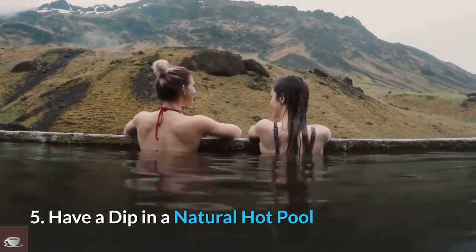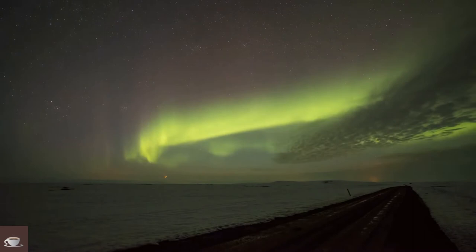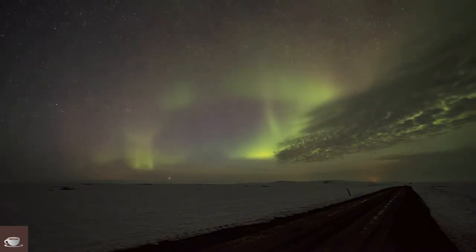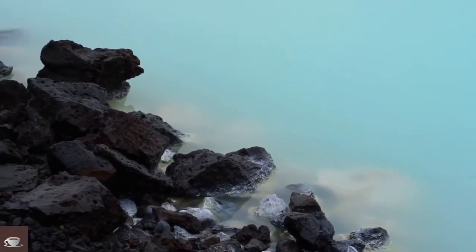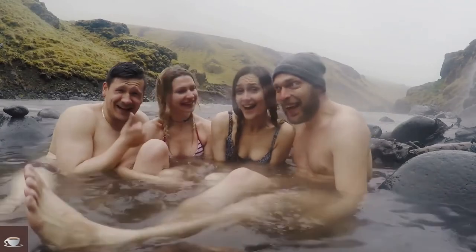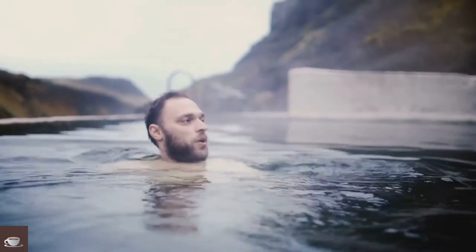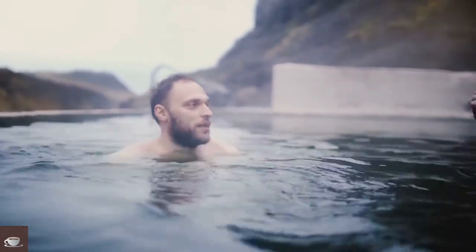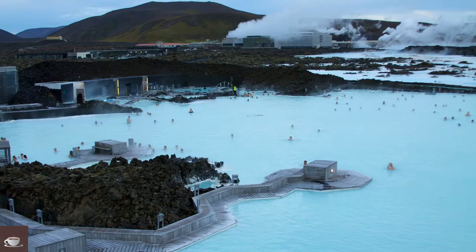Number 5: Have a Dip in a Natural Hot Pool. Iceland is geologically young, with much of its landscape still geothermally active — featuring churning mud pools, erupting hot springs, and steaming volcanic vents. These geothermal activities have produced many natural hot pools. If you get to Strokkur on the Golden Circle on a sightseeing tour, you can have a dip in a natural hot pool, and even enjoy a soothing chat with a fellow bather if you need to ease jet lag.